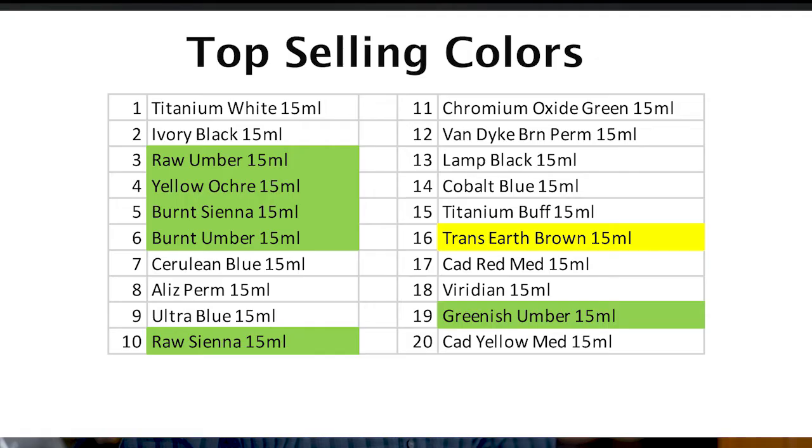Here's why I want to have this discussion with you. 5 of our top 10 selling colors are natural earth colors, and only one transparent earth color is in the top 20. I think the transparent earth colors should be valued and used more than they are. Here's why.